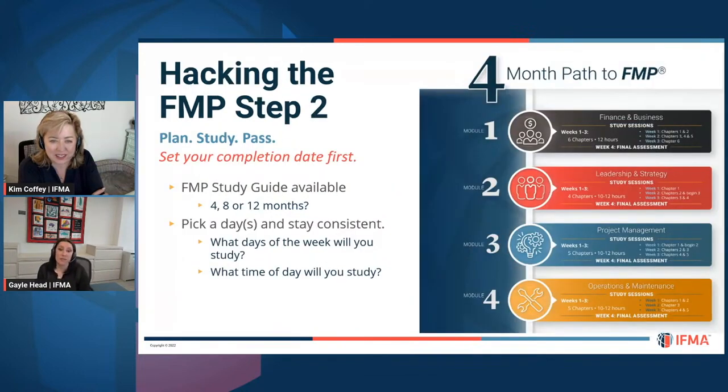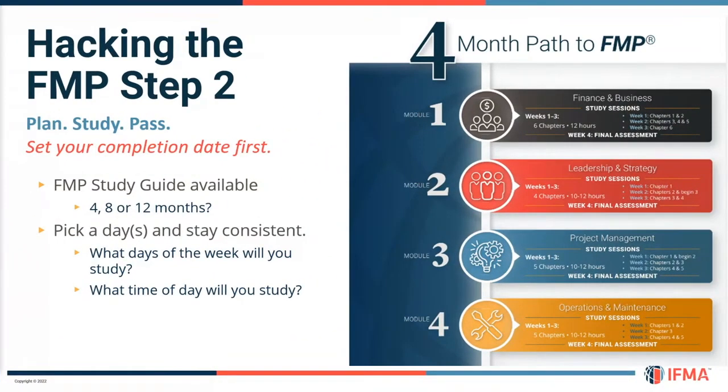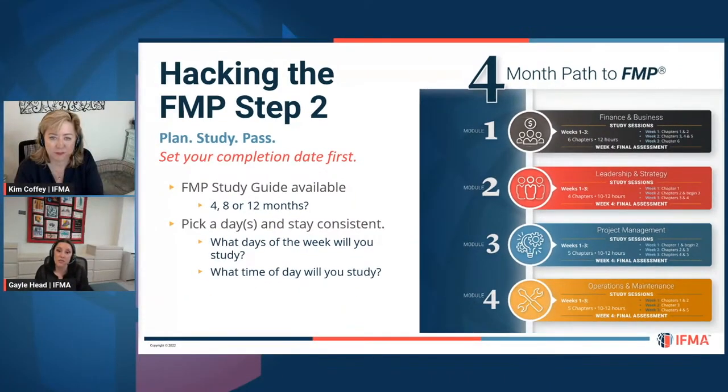Hacking the FMP step two: plan, study, pass. Procrastination gets all of us. This is a quick snippet of a four-month path to earning your FMP — how you can set that up for all four modules. There is a lot of content, so it's not going to be: you log in, spend a couple of hours, and you've earned your FMP. If you need four, eight, or 12 months, you have that time. Set your schedule so you understand when you can expect to complete and earn your FMP.